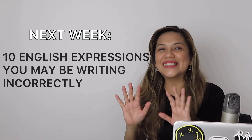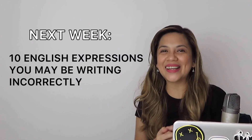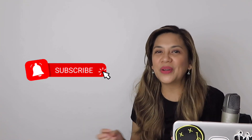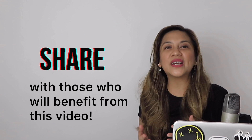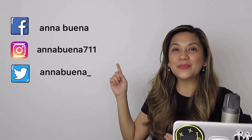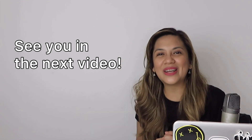Next week, I will share 10 English expressions that you may have been writing incorrectly — watch out for that. For now, if you have any questions, please let me know in the comment section below and I will get back to you as soon as I can. That's a promise. Before I let you go, please don't forget to hit the like button, subscribe to the channel if you haven't yet, and tap that notification bell. Please share this video with your family and friends, especially those who will benefit from it. Don't forget to connect with me on Facebook, Instagram, and Twitter. Wishing you all a fantastic day — I'll see you in my next video. Cheers!